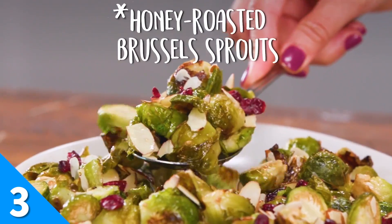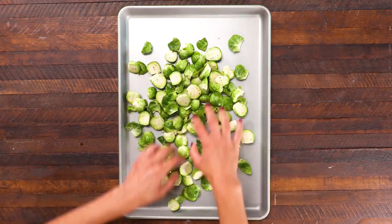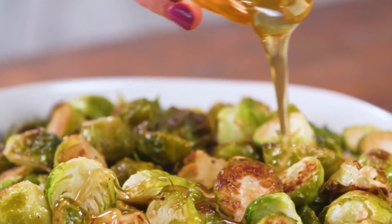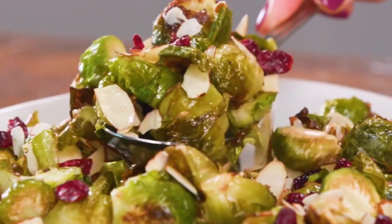Winter's favorite vegetable takes a walk on the sweet side in this honey roasted Brussels sprouts recipe. Brussels sprouts are tossed with almonds, dried cranberries, and a generous drizzle of honey to make a delicious and aesthetically pleasing side dish.